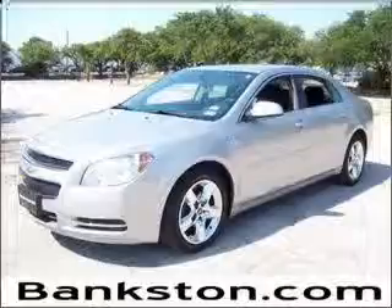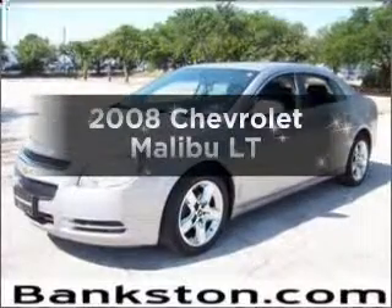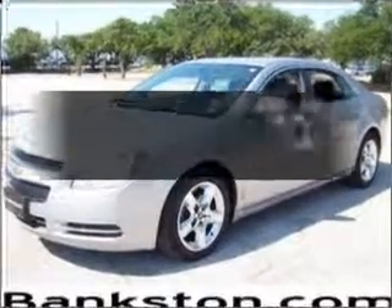Worry-free shopping at Bankston.com. Bank on Bankston to save you money. Check out this 2008 Chevrolet Malibu — everything you need under one roof with this great vehicle.